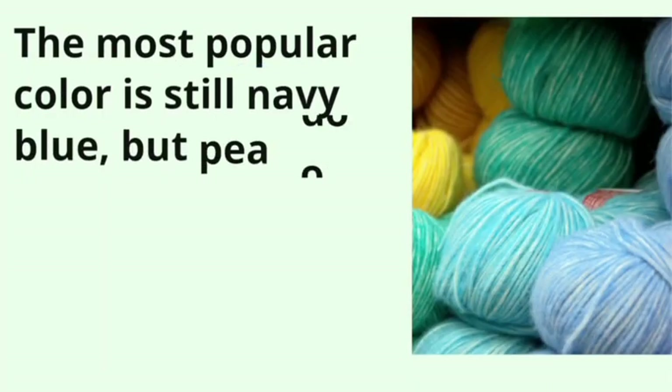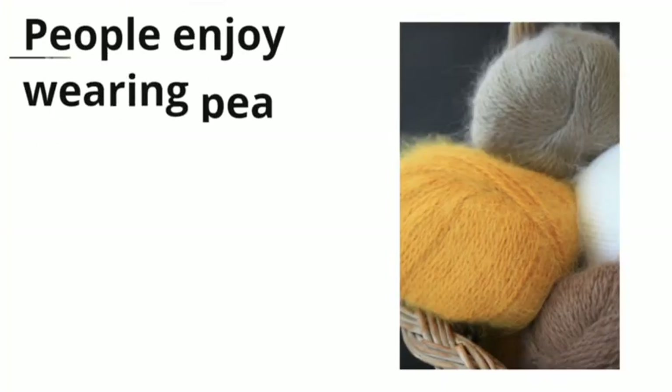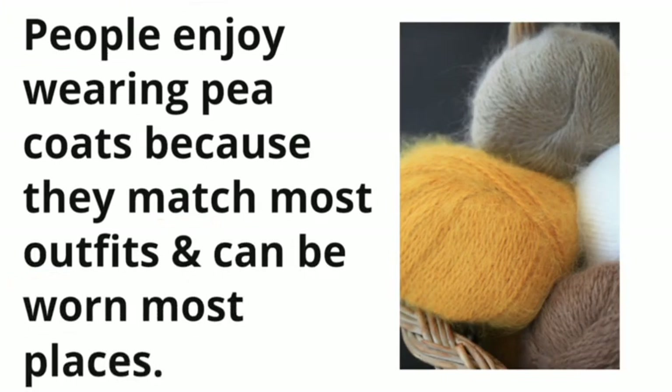The most popular color is still navy blue, but peacoats can come in red, pink, purple, yellow, mustard, and even bright orange. People enjoy wearing peacoats because they match most outfits and can be worn most places.